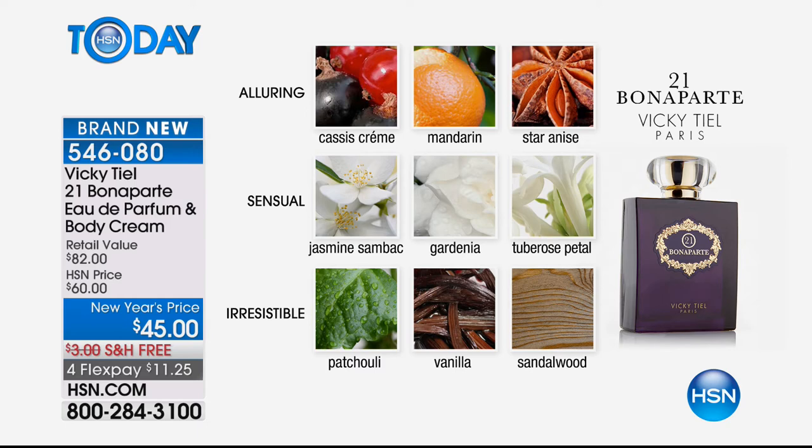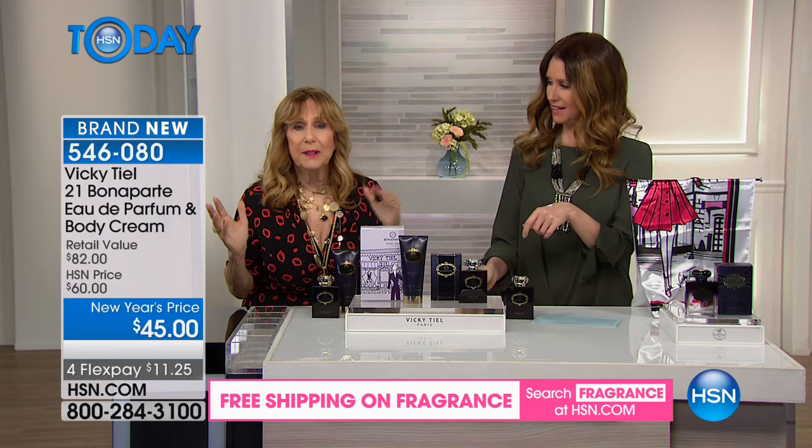Vicki shares a wonderful story: she was in the south of France at the Villa Florentina on Oscar night. Richard and Elizabeth were both up for Oscars. Elizabeth won, Richard lost. He got upset and left the house — the Villa Florentina on a point in the south of France. She went out looking for him; the steps down to the Mediterranean were lined with white flowers. The scent of that night, the Mediterranean, the Oscar — the steps were lined with tuberose, gardenia, and jasmine. That memory stayed with her forever, and she put that romance into this perfume.